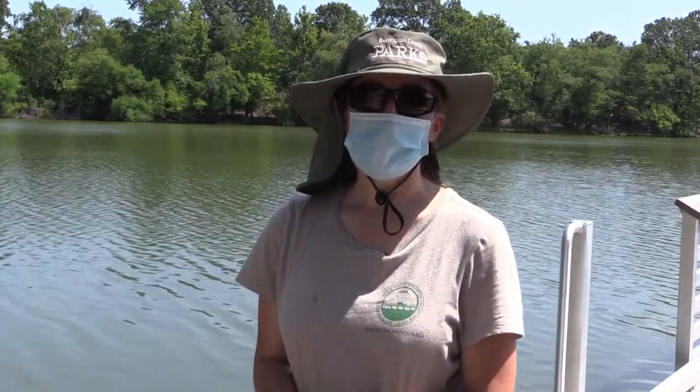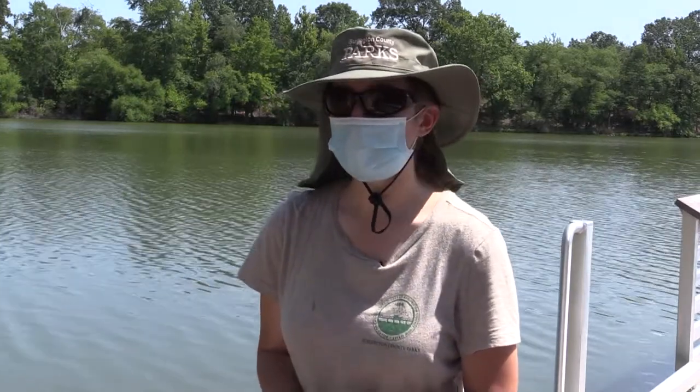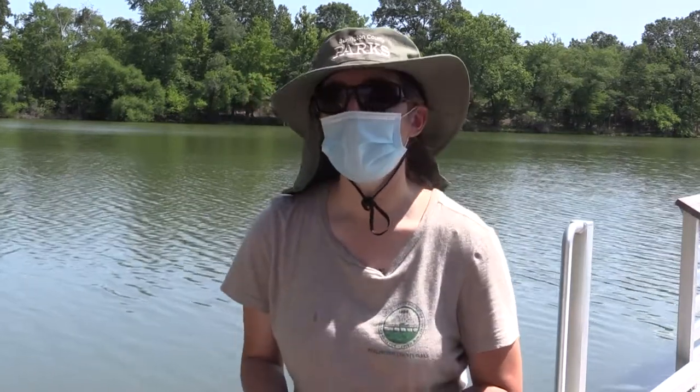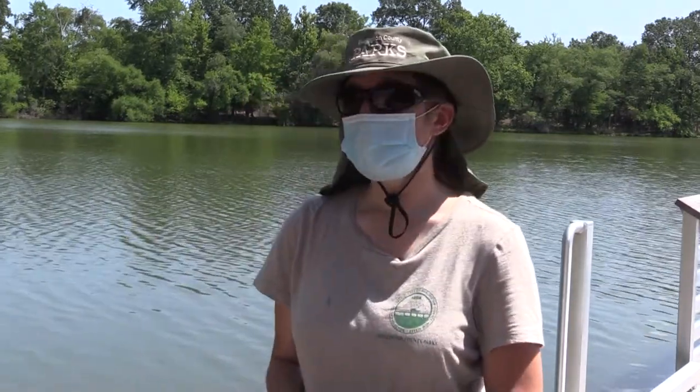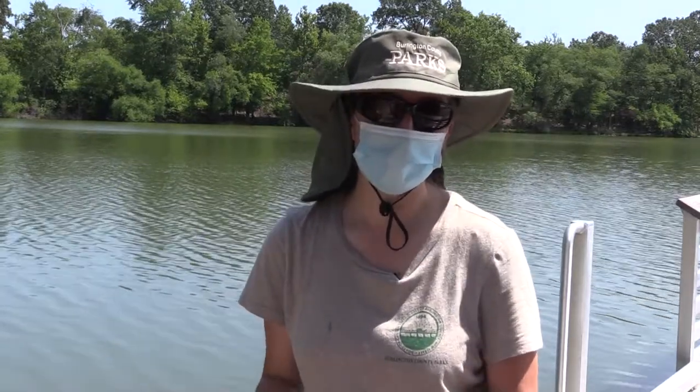We're going to use special nets in order to find these creatures. Some of them might be young insects, and some of them might be what we call crustaceans, which are like little shrimp or crayfish. There are lots of cool things that we could possibly find living in the waterways.